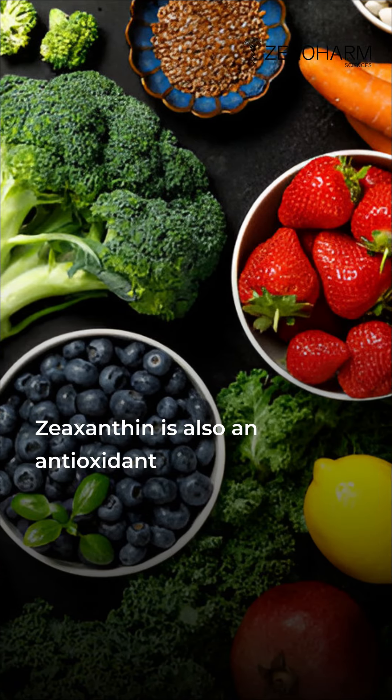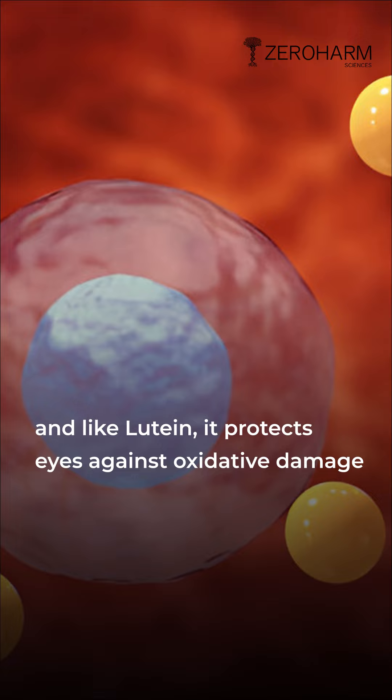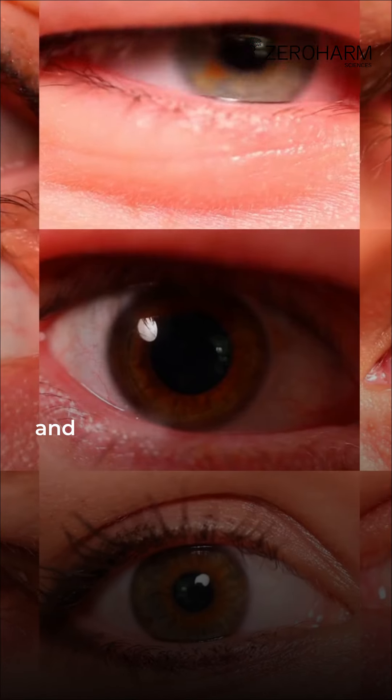Zeaxanthin is also an antioxidant, and like lutein, it protects eyes against oxidative damage and macular degeneration.